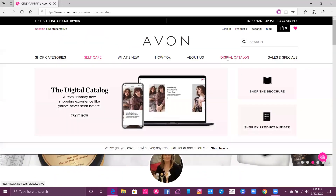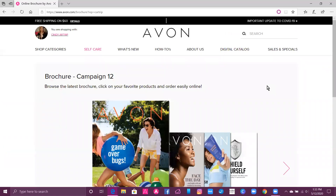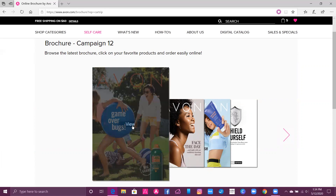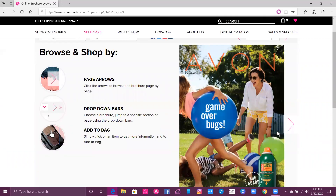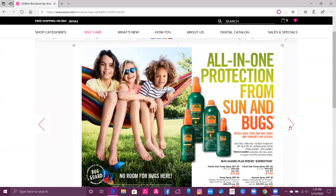So we're going to go over here to Digital Catalog and click on Shop the Brochure. Here's the current brochure and two additional flyers that are available. You can click on the brochure — what's nice about this is it's like you're sitting right in front of the brochure and just flipping through the pages.